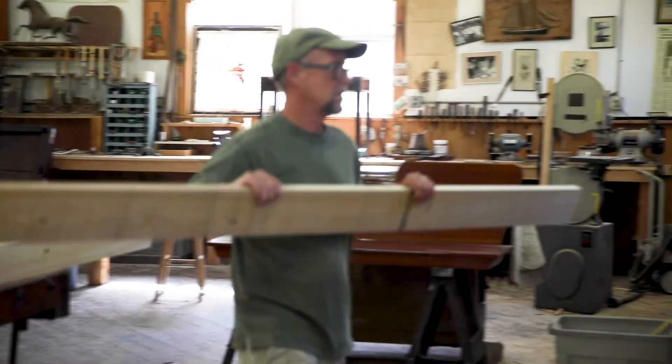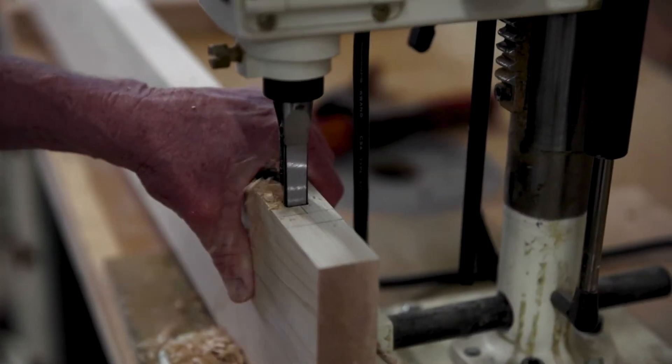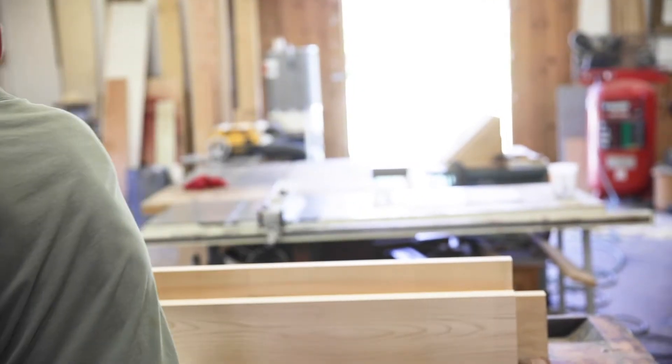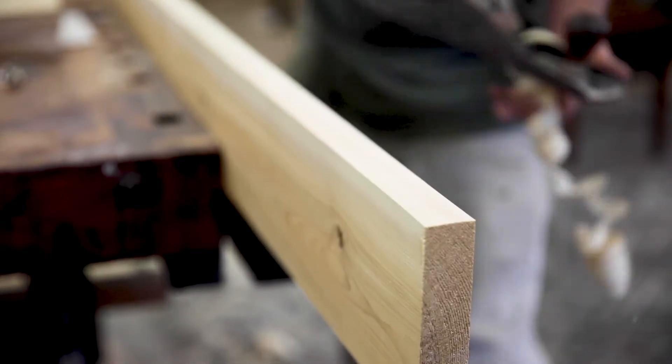I'm building a screen door for a family here in Bowdoinham, making them a nice screen door out of Maine white cedar. Lightweight, strong, rot-resistant. One of my many projects.